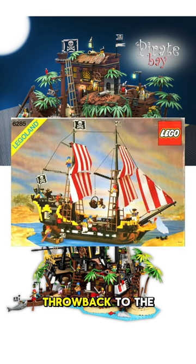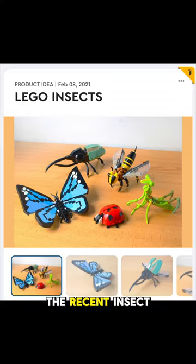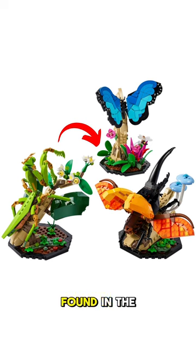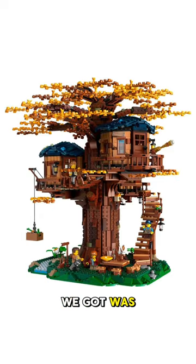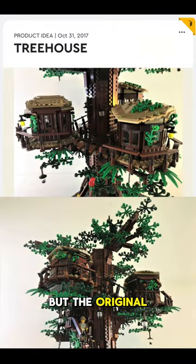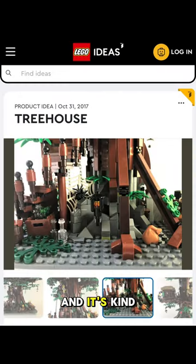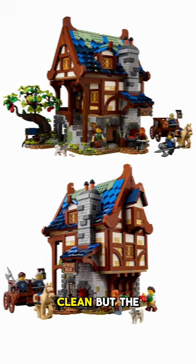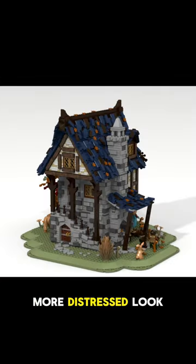The recent insect collection was reduced from five insect builds down to three, but they did include bases not found in the original. The treehouse we got was super vibrant and nostalgic-feeling with two sets of leaf colors, but the original had a much darker color scheme — kind of giving spooky vibes. Same thing with the medieval blacksmith: very colorful and clean, but the original had a more distressed look.